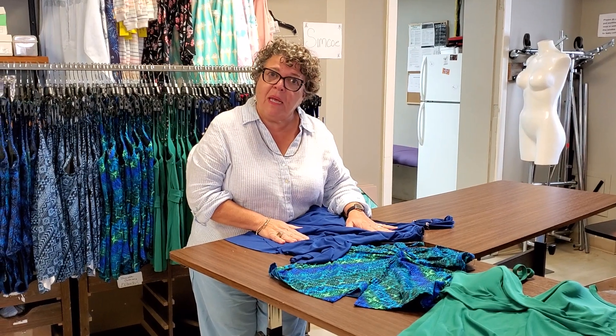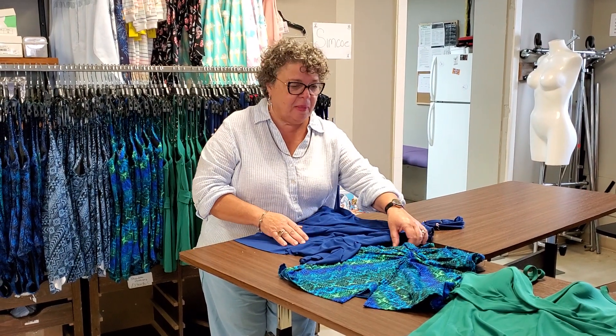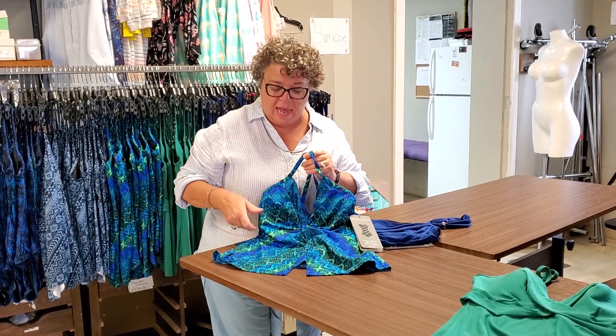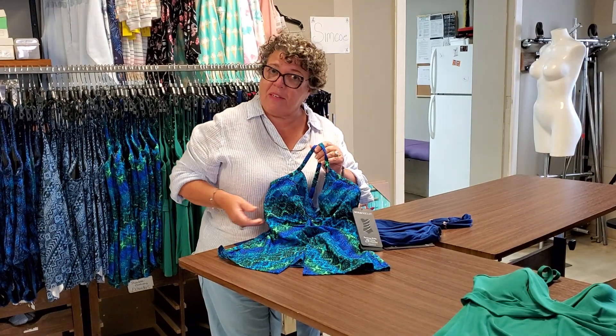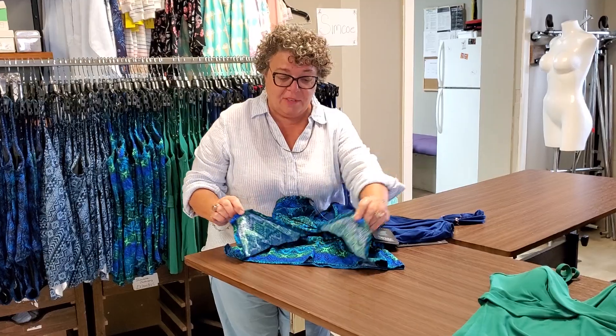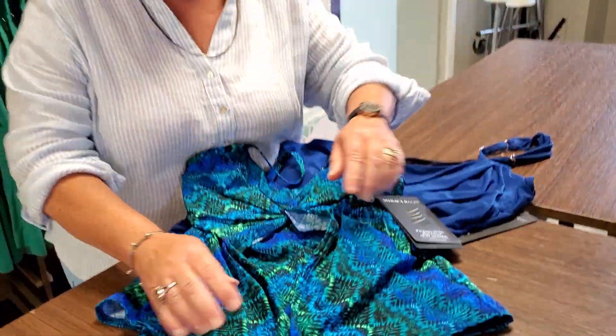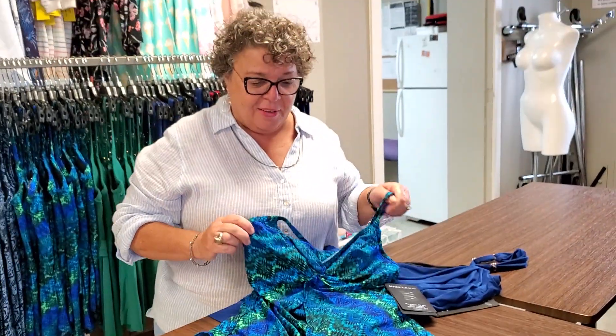This suit comes up to 24W and also starts at size 8. This tankini has underwire for a bit of extra support and lift, a nice flyaway, and I love the colors — it reminds me of every body of water that you look at and dream about spending more time in.